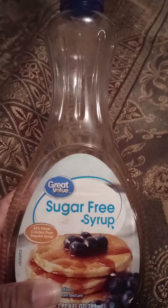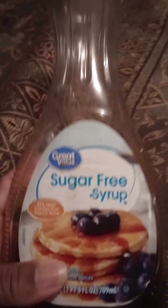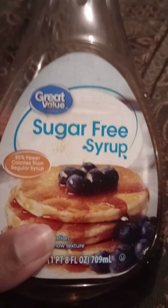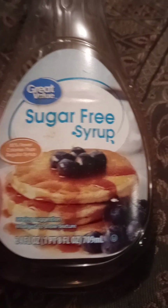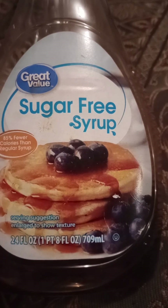What's up guys? It's the girl Chevroleta back, and we're going to talk about the great value sugar-free syrup. This is a 24 fluid ounce. Now let's read the ingredients on the back.